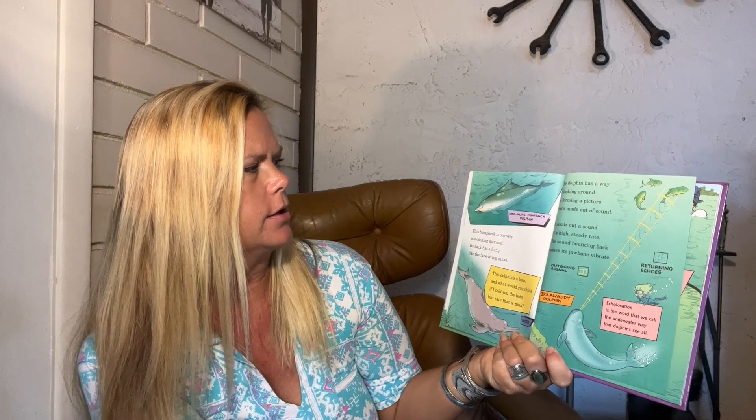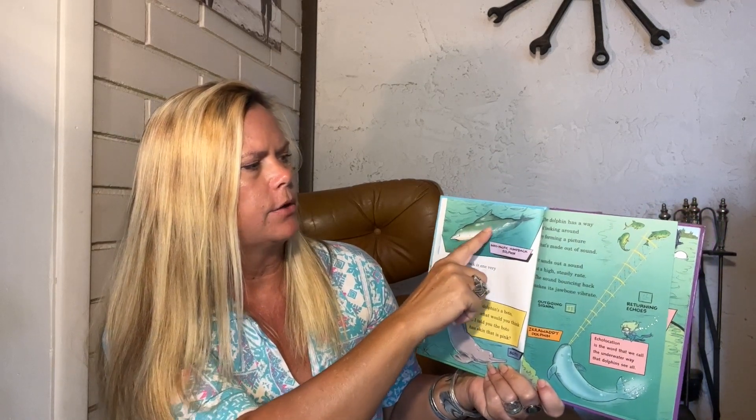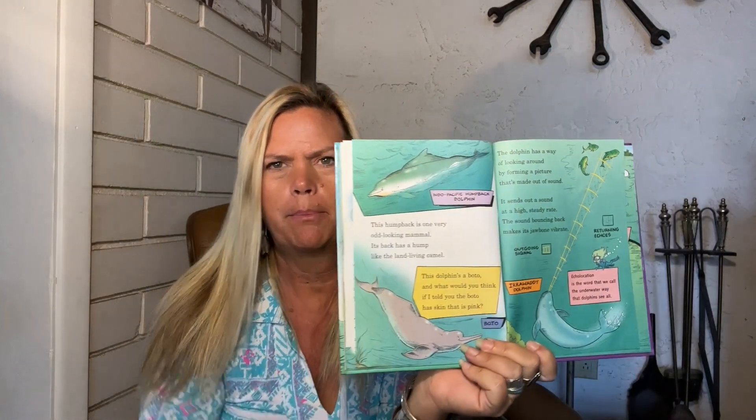This humpback is one very odd-looking mammal — its back has a hump like a land-living camel. This is an Indo-Pacific humpback dolphin — see back here, it's got a hump. And then this dolphin's a boto — what do you think if I told you a boto has skin that is pink? Pink dolphin! I've heard those are in the Amazon River in South America. The dolphin has a way of looking around by forming a picture that's made out of sound. It sends out a sound at a high steady rate; the sound bounces back making its jawbone vibrate. So it uses echolocation — echolocation is how dolphins see underwater. It's kind of like a bat where they can put out this echolocation and know where everything is.